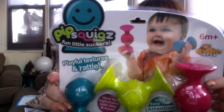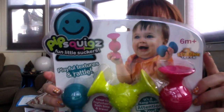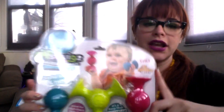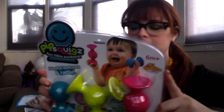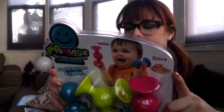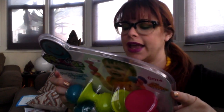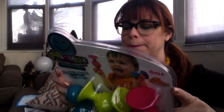And it looks like this. High chair, bath time, stroller, travel, anytime. They have a suction so they can stick to things. They're good for balance, auditory, tactile, sensory, motor skills, hand-eye coordination, and special abilities.